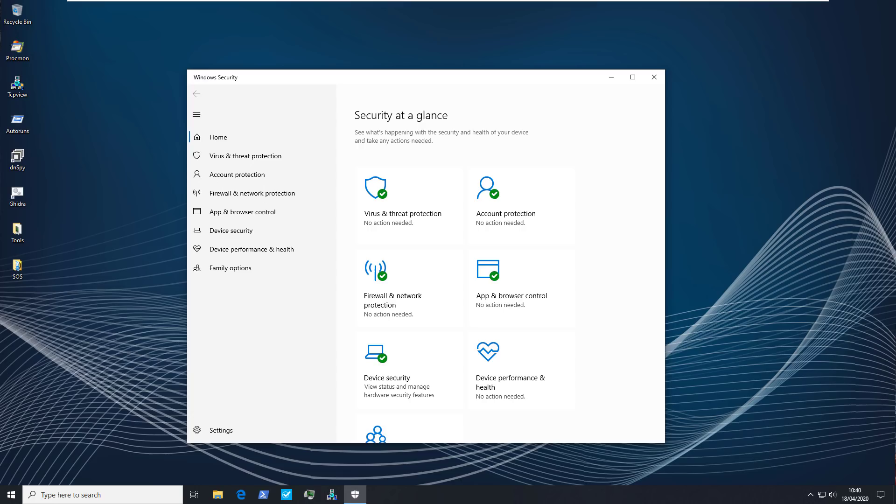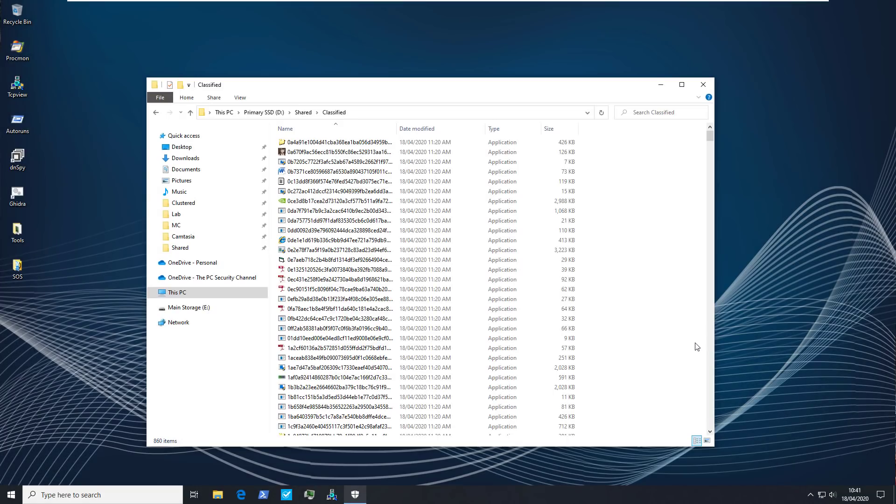If for whatever reason you feel compelled to use Windows Defender, in this video we're going to go through how you can make it as robust as humanly possible using advanced security settings, and then we're going to put it against 860 new malware samples that I've collected recently to see how it fares to achieve decent protection with Windows Defender.